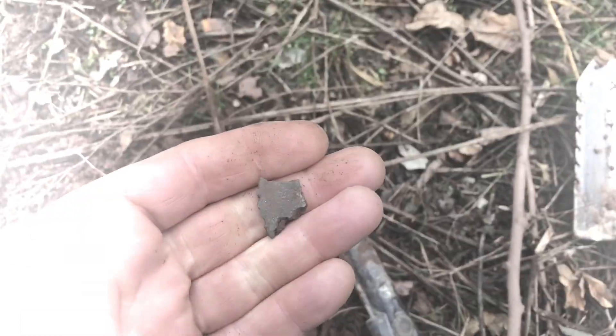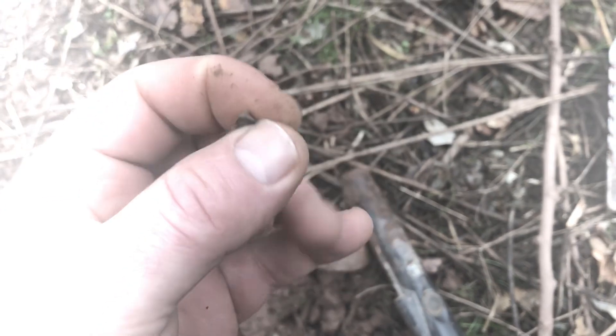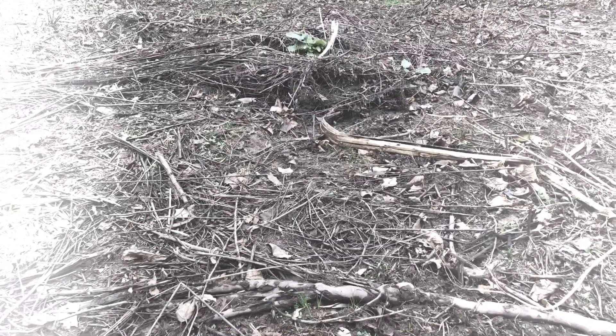I just found this item and I don't know exactly what it is — might be something, might be nothing. It feels pretty neat though. Hunting around this area is pretty hard because I cleared it out over the summer and there are little tree limb stubs sticking up everywhere.